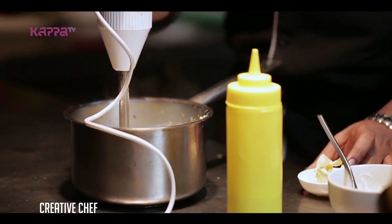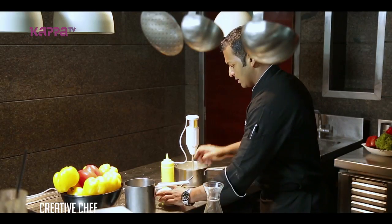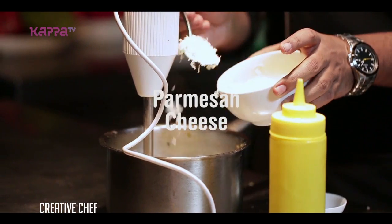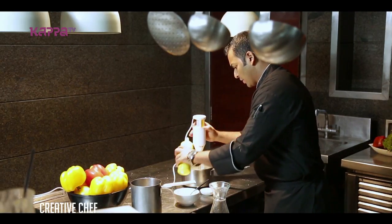So the soup is blended, so to give it a fine touch, I'm going to add some butter, a little bit of parmesan cheese, and a bit of olive oil.